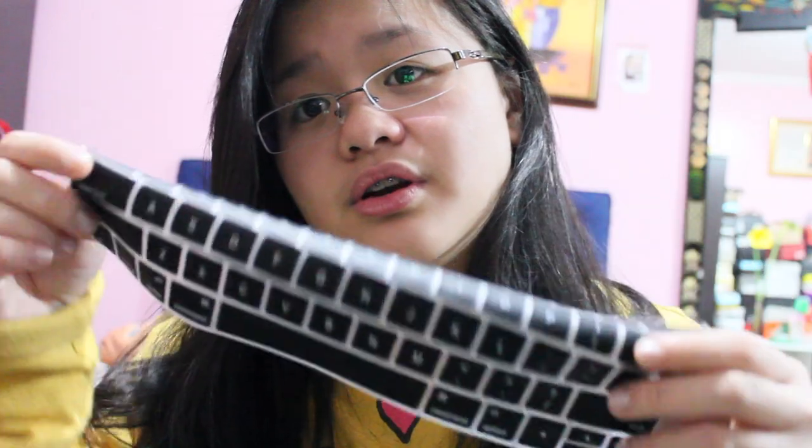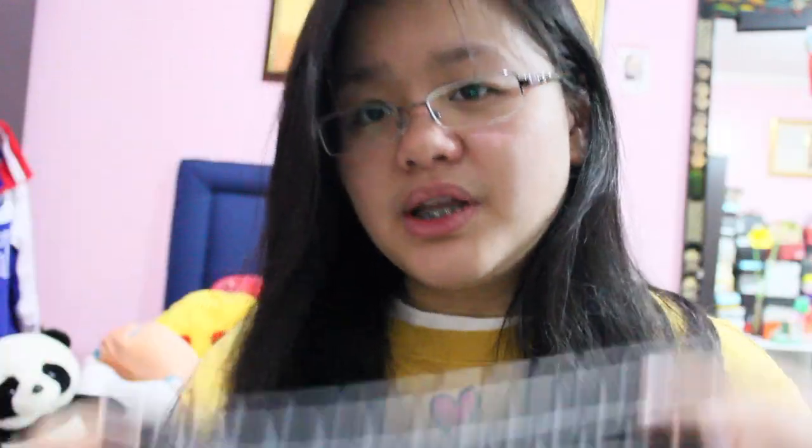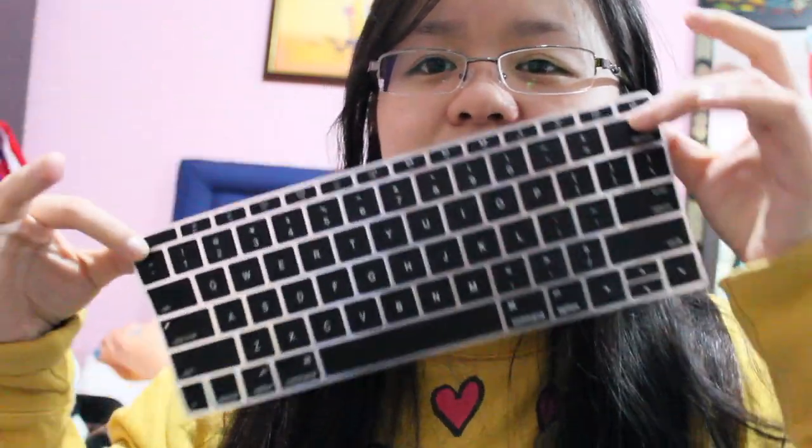I also got myself the keyboard protector. Here it is — sorry if it's a mess because I just opened it. The result showing the case and the keyboard protector will be shown later.